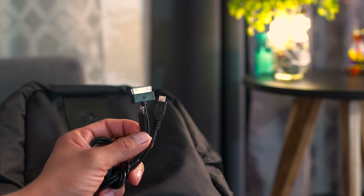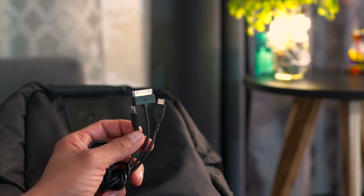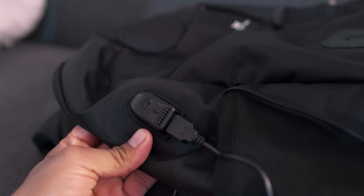You get three different cables included with this bag: a micro USB, lightning, and 30-pin cable — the basics for any smartphone. Outside there's a USB port so you can plug in anything you want. You charge the backpack's battery on the other side where there's a port to plug it in, or you can just take out the battery and charge it the old-fashioned way.